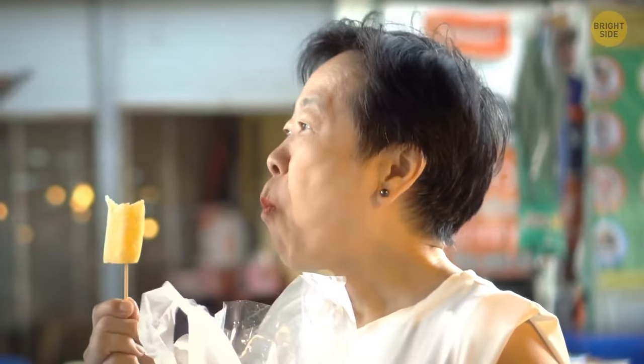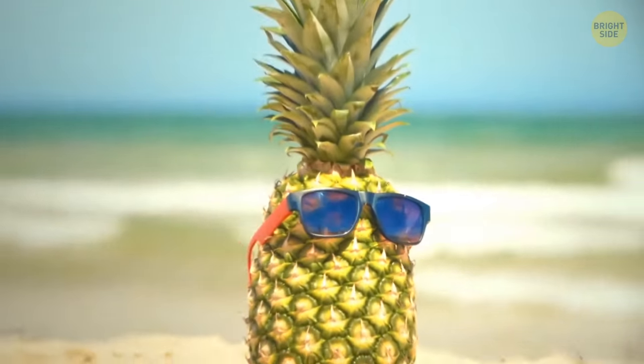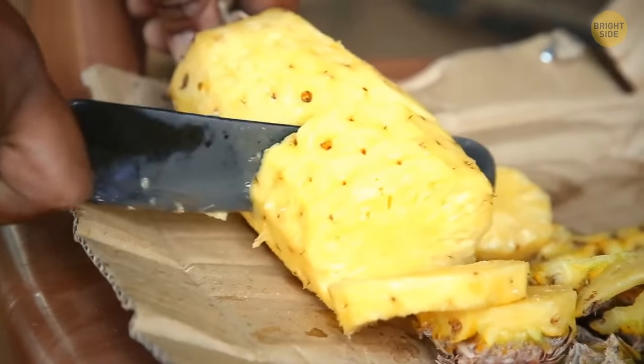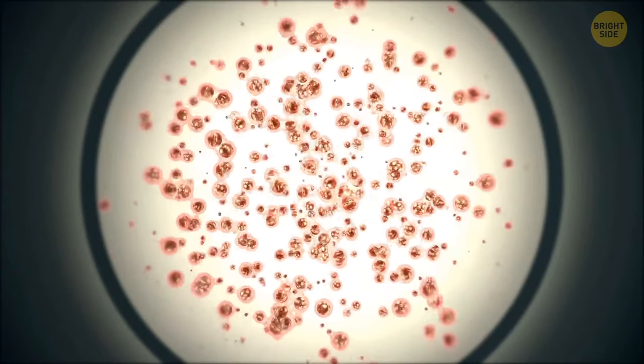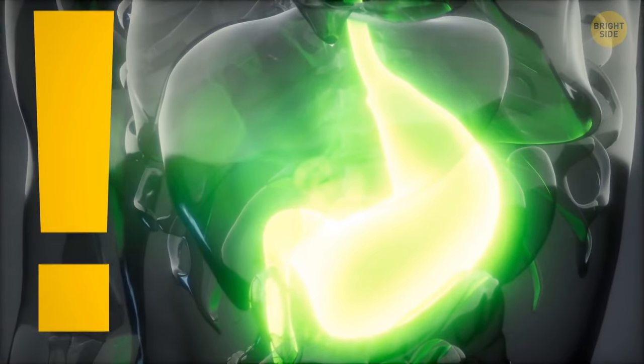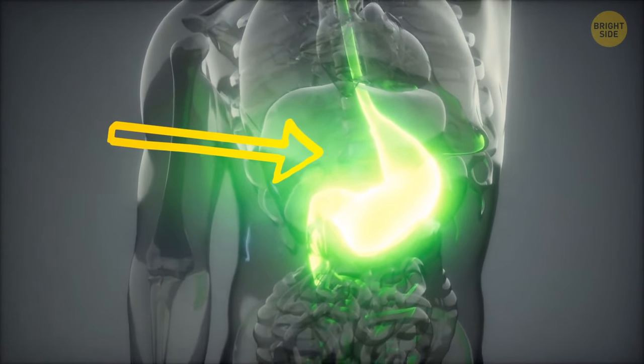The tingling feeling you get every time you munch on a pineapple is because the pineapple munches on you, too. This fruit contains loads of bromelain, a powerful enzyme that breaks down protein cells. No worries — once you've swallowed that mouthful of pineapple, your stomach acid will break down the bromelain fast.